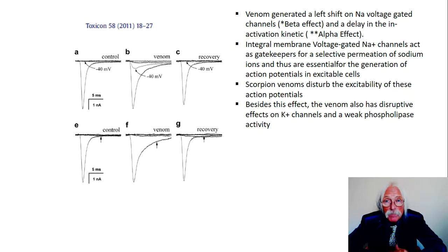Besides this effect, this venom is also shown to have disruptive effects not just on sodium channels, but on potassium channels as well. It also has a weak phospholipase activity. Phospholipases allow for the release of fatty acids, usually from the number two position — phospholipase A2 — and that activity will release fatty acids that can go on to become potent prostanoids or icosanoids such as prostaglandins and leukotrienes. So releasing a fatty acid from the two position of a phospholipid via phospholipase triggers an autocrine-paracrine event, which can lead to inflammation. Snake venom also has very potent phospholipase A2 activity.